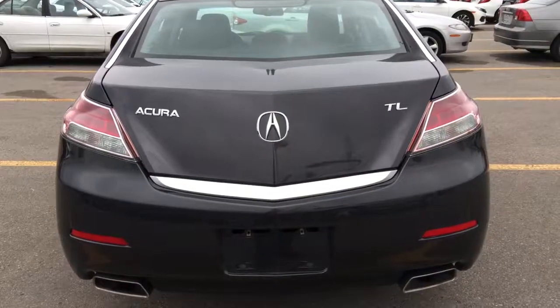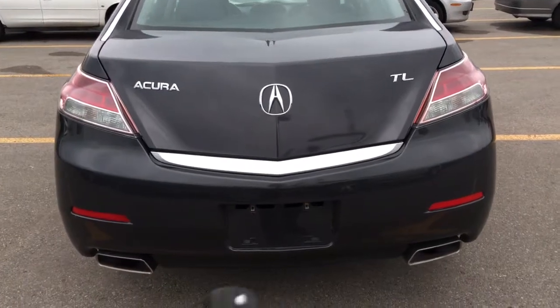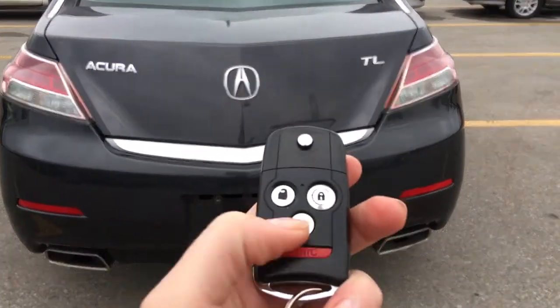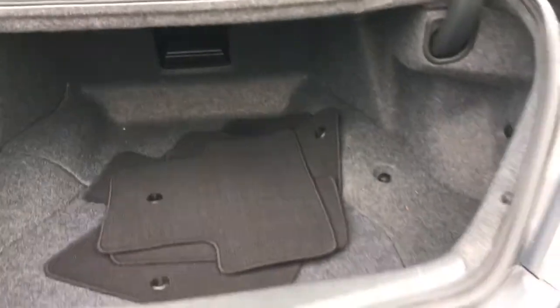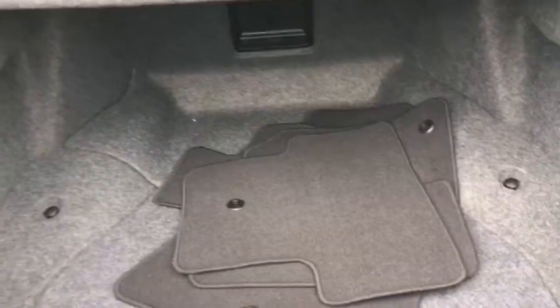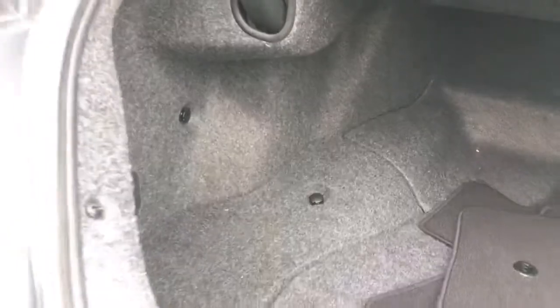Let's go see the trunk then. Getting into the trunk is super easy — there's a release up front on the driver's side, or we can just use our key fob again and press and hold that trunk release button, and it'll pop right open for us, giving us entry into our very spacious trunk. We've got our beautiful clean carpet mats there — you really do have so much room in here for whatever you need.